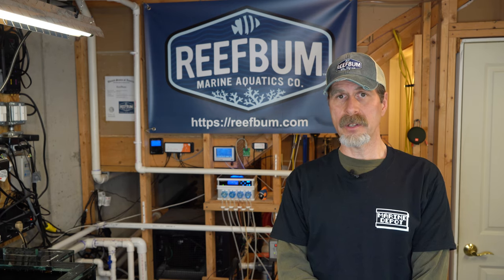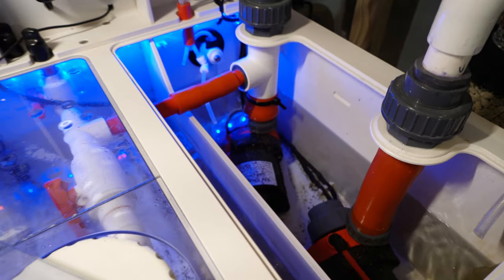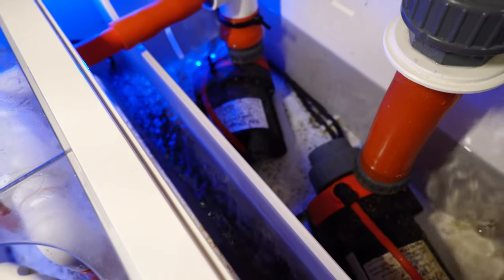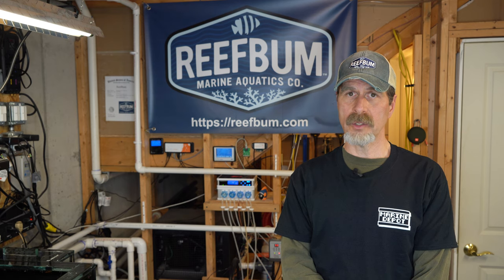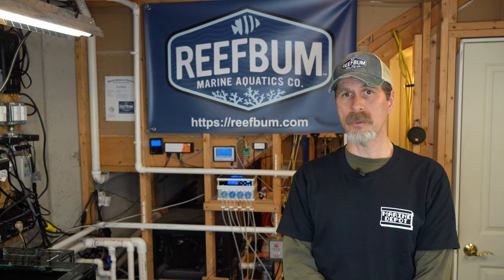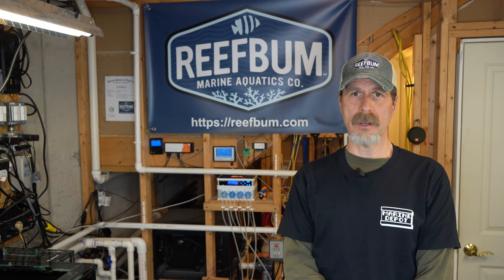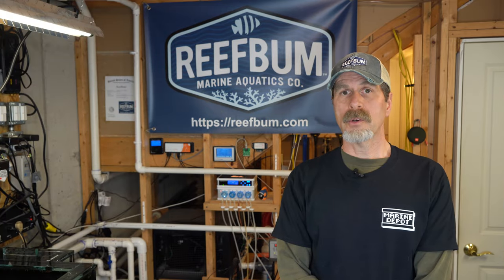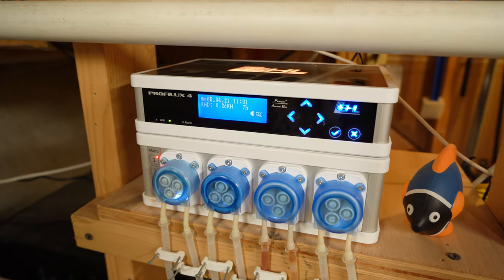Redundancy in terms of equipment is very important. I like to have two return pumps for my system, so for each tank I have two return pumps running constantly. If you have a problem with one of them, at least you have a backup and the tank can limp along with one. It could be a return pump or lighting - you just have to figure out what pieces of equipment are vital and make sure you have something on hand as a backup. A controller is also very valuable to prevent a disaster.